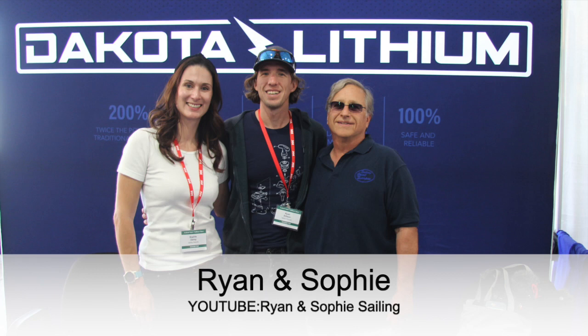I am a huge fan of YouTube sailing channels, and to be able to go to the boat show and meet all these people I've been watching for years was just thrilling. I got the chance to meet Ryan and Sophie at the Dakota Lithium booth. Ryan is one of the founders of the company. He has done some great videos on the technical side of batteries, and their adventures are always exciting.